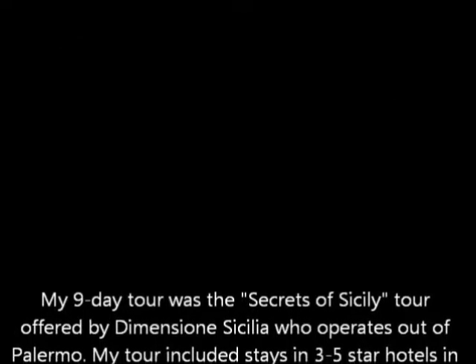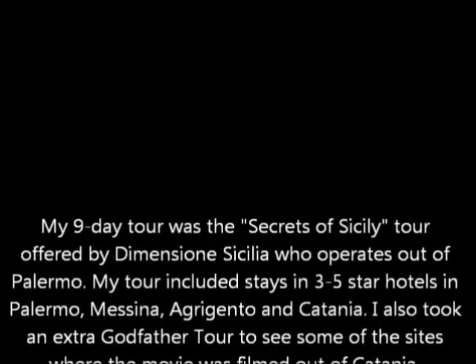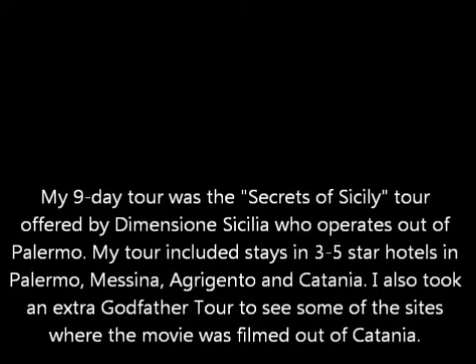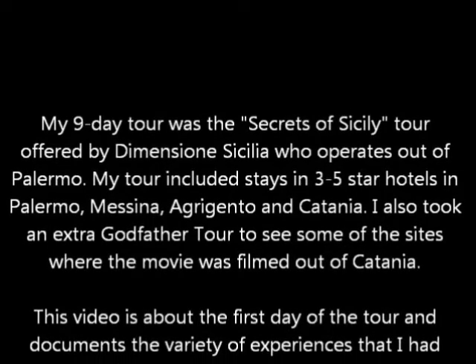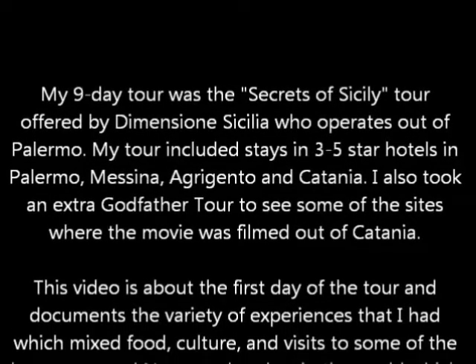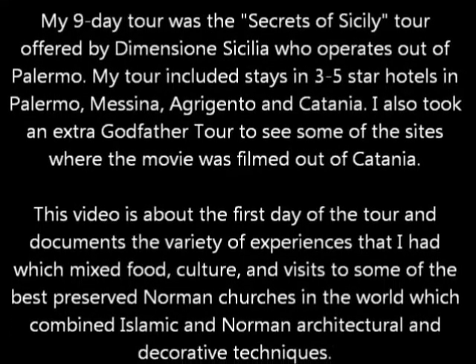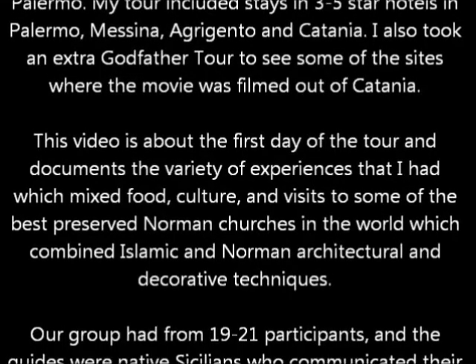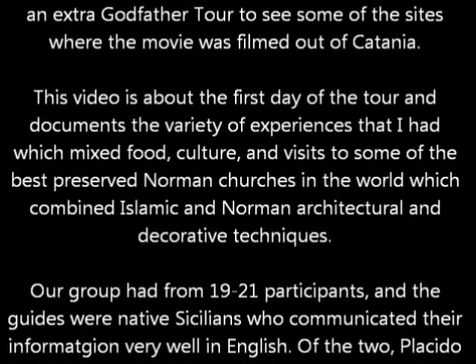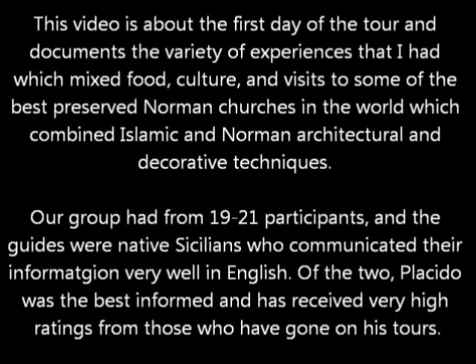My nine-day tour was offered by Dimensioni Sicilia, and they run tours out of Palermo. We stayed in three to five-star hotels in Palermo, Messina, Argento, and Catania. I also took an extra Godfather tour to see some of the sites that the movie was actually filmed in. This is the first day, and our tour mixed food, culture, and visits to some of the best-preserved Norman churches in the world, which, as you saw, combine Islamic and Norman architectural and decorative techniques.